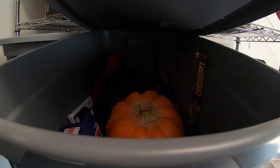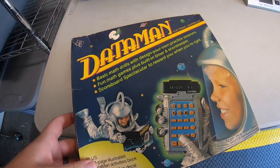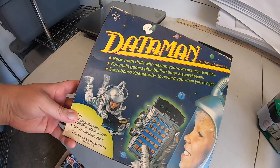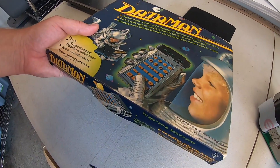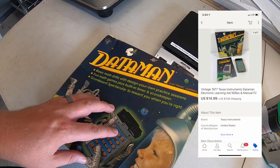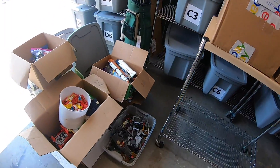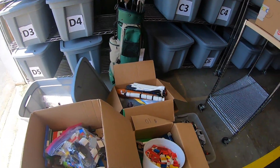Next thing we're shipping is this vintage Texas Instruments Data Man — it's like a learning calculator from 1977. I got it at a garage sale for five bucks and it sold for $14.99 plus shipping. Next thing is tucked away behind all these Legos that I still haven't moved.